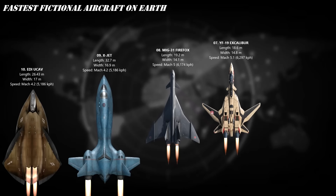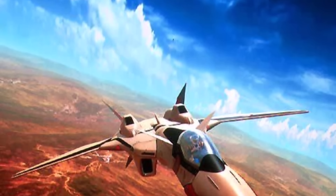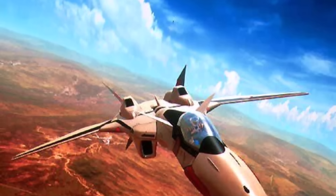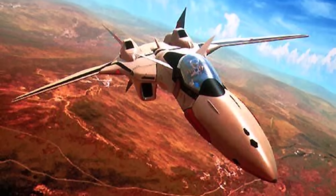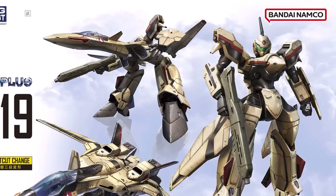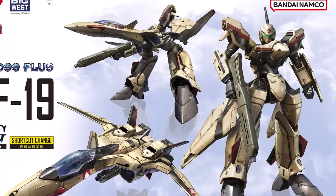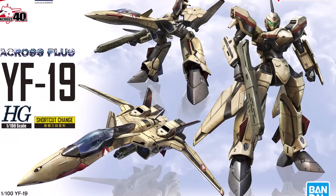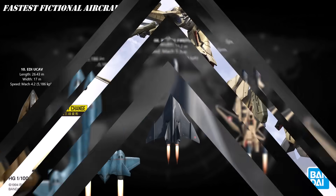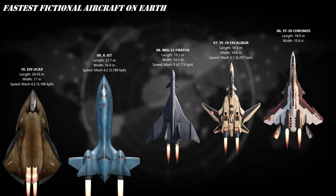At number 7, the YF-19 Excalibur from Macross Plus — the rebellious speed demon of the series. Sleek, daring, and insanely maneuverable, this variable fighter can blaze through the atmosphere at Mach 5.1 — that's over 3,800 miles per hour. Designed for the wild-at-heart pilot, the YF-19 combines raw power with graceful control. It's a jet that doesn't just fly — it dances through the sky, defying gravity and showing everyone why freedom needs wings.